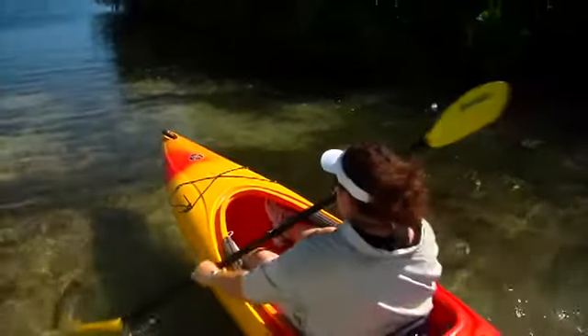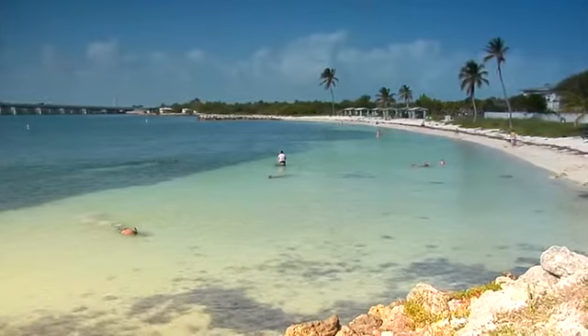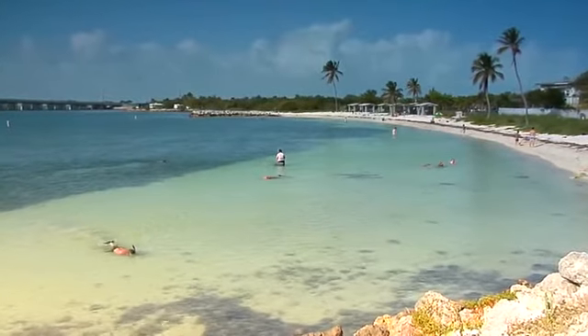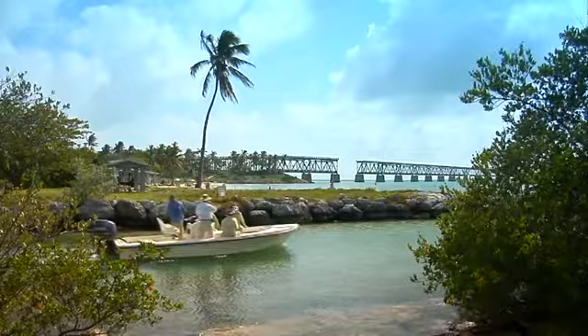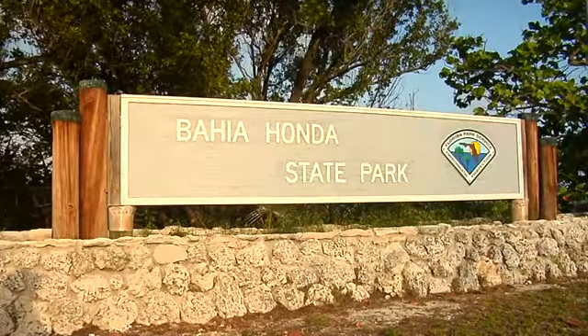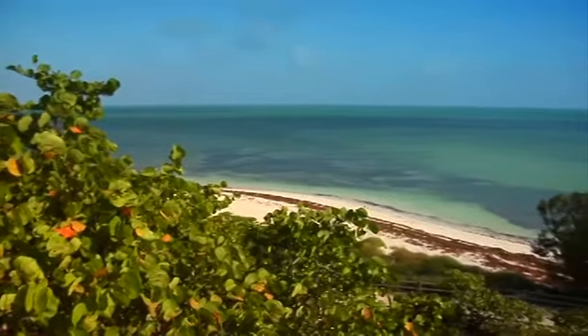While kayaking, you'll see one of the world's most diverse marine life ecosystems. The Lower Florida Keys are also known for beautiful, laid-back beaches where the snorkeling is amazing. In fact, Sand Spur Beach at Bahia Honda State Park near Big Pine Key has repeatedly been voted one of America's best beaches.